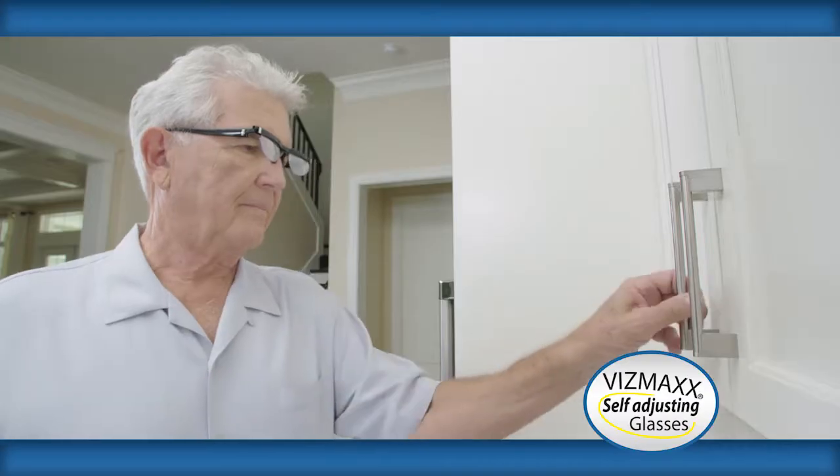One of the problems with regular glasses is the durability. If you sit on them, they're shot — you've got to get another pair. That usually takes another week or two and $500. What do you do in the meantime? With Vismax self-adjusting glasses, you're not going to break them.